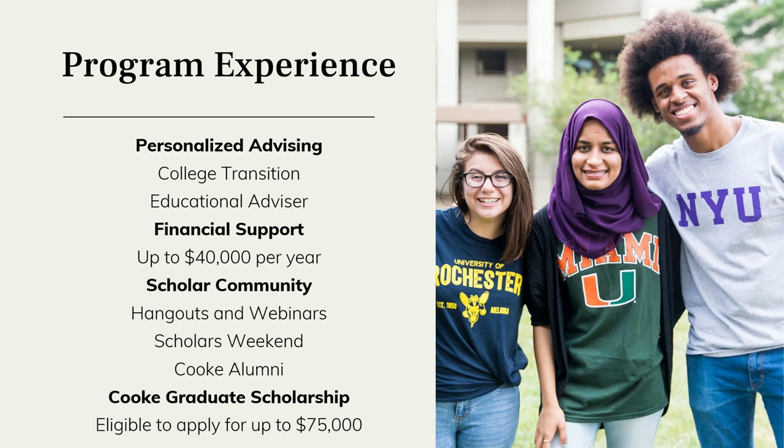Scholars have the opportunity to connect with and learn from like-minded people who have similar interests, as well as people from very different backgrounds. They can take advantage of the entire network of Cooke scholars as well as the alumni network, which comes into play with mentorship and career questions. Cooke scholars really do have the opportunity to build strong bonds with one another and become huge supporters of each other on their educational journeys and in life.